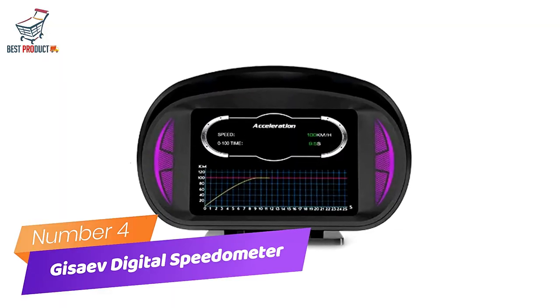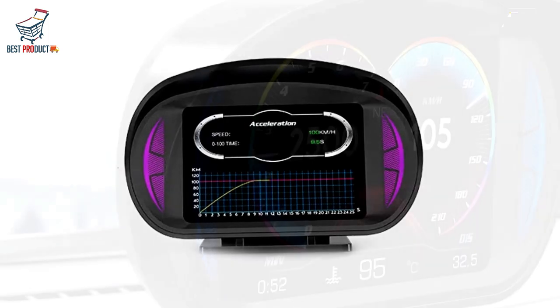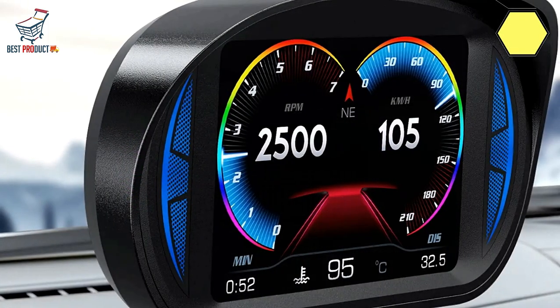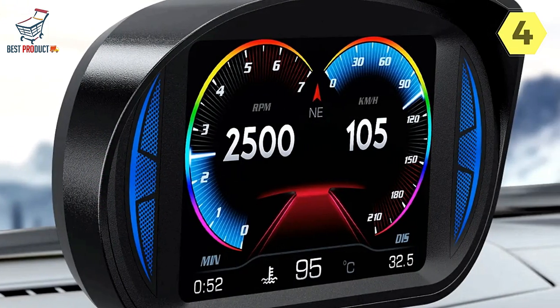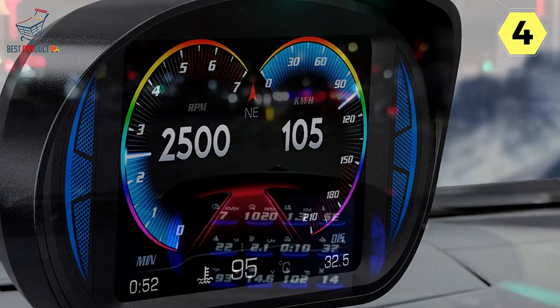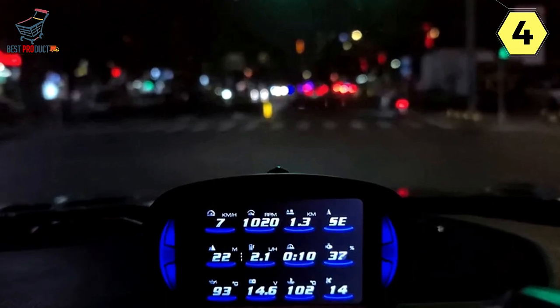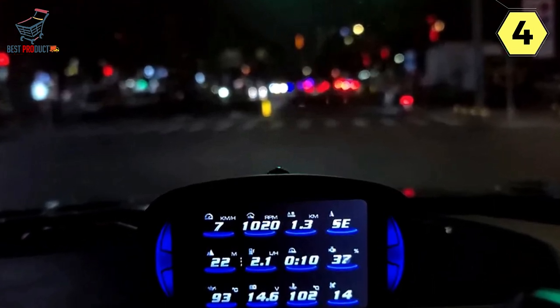Number 4: Josaev Digital Speedometer for Car. I recently had the opportunity to try out the Josaev Digital Speedometer for Car, and I must say it's an impressive addition to any vehicle. This digital speedometer offers a range of features that not only enhance your driving experience but also prioritize safety.